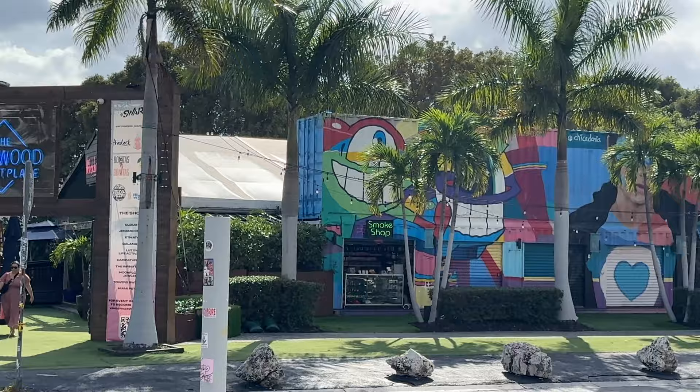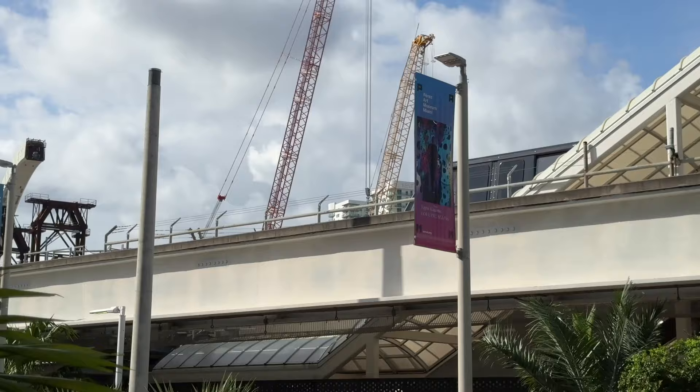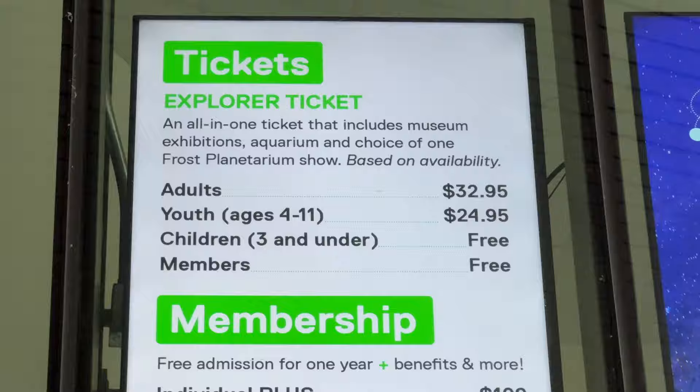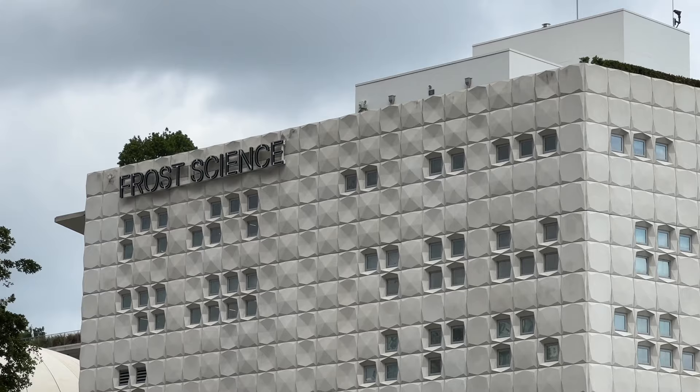Here we are at the Frost Science Museum. This museum has the aquarium and the Frost Planetarium. An adult ticket is $32.95, youth ages 4 to 11 is $24.95, and children three and under are free. It's really an exhibit geared toward children, so if you're an adult with no kids you may not want to go, but if you have kids this is definitely a place to add to your list.